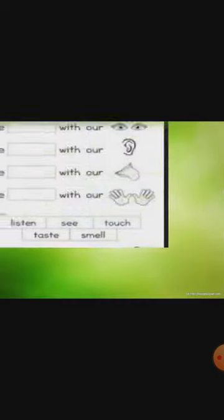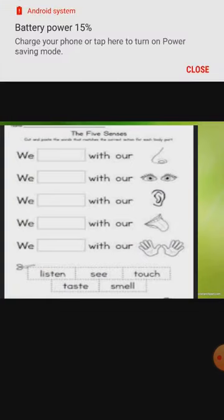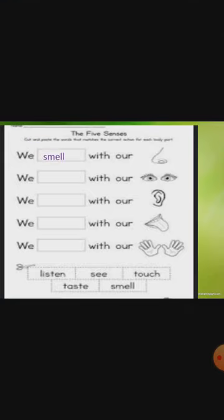Now the last one — the five senses. You should learn the spellings. We smell with our nose. We see with our eyes. We listen with our ear. We taste with our tongue. We touch with our hand. The answers are given in the column. You have to learn the spellings first, then do this. This worksheet is also given in the handout — take a printout, do it, and stick it in your notebook or put it in your folder.